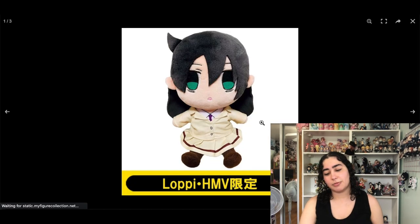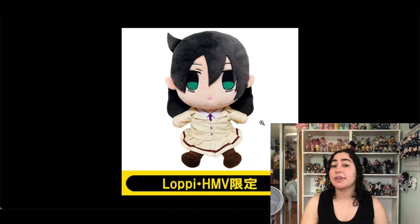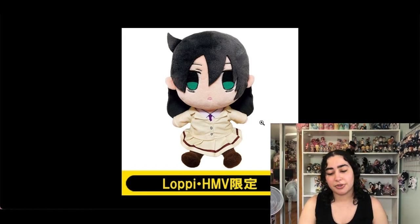Next up is this Tomoko plush — I'm going to remove it, not because I'm over Tomoko; I love her so much and I'm sad there's barely any merch of her. But I was actively looking for her and couldn't find her, and honestly she's not that cute either. I've changed my mind, so I'll remove her.